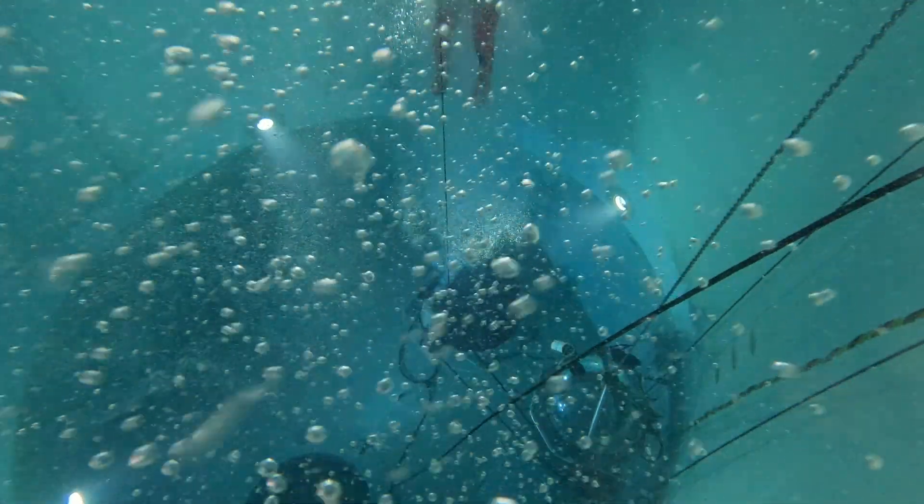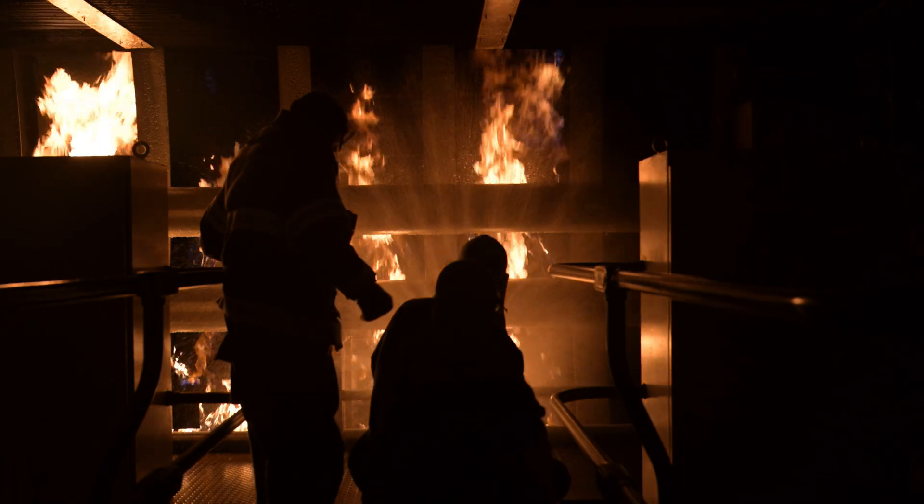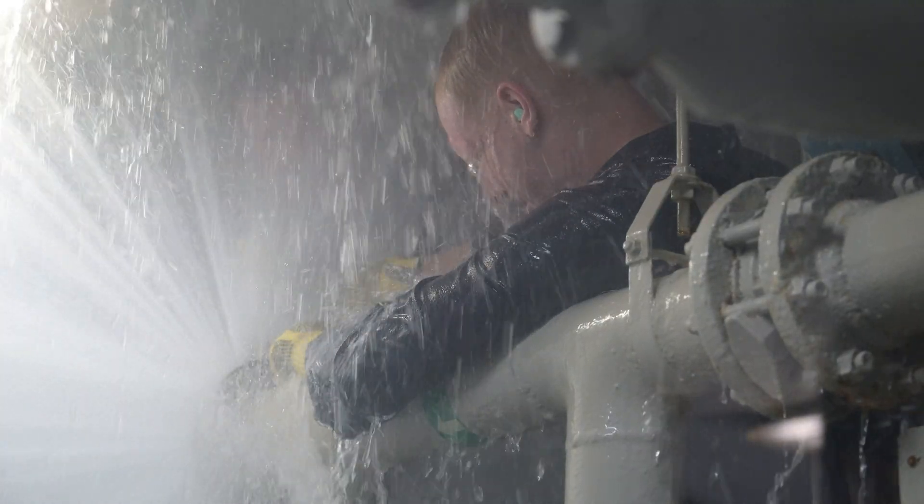Our mission, our goal, is to make day one ready sailors that are beneficial to the submarine fleet.